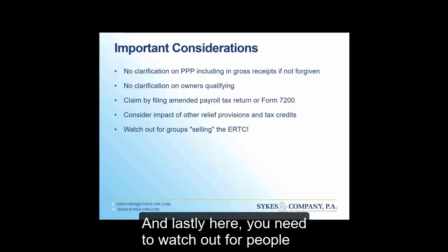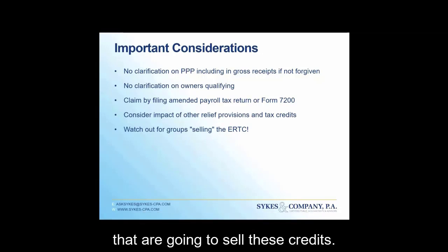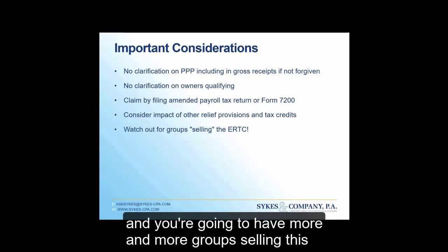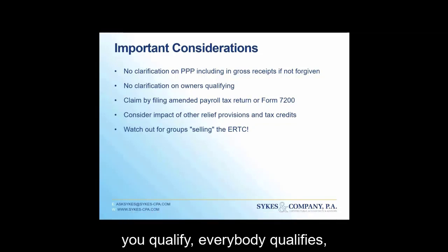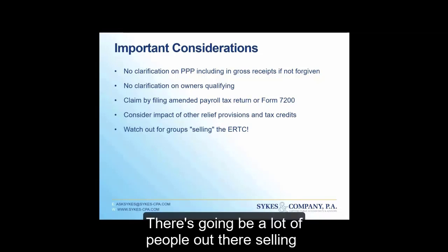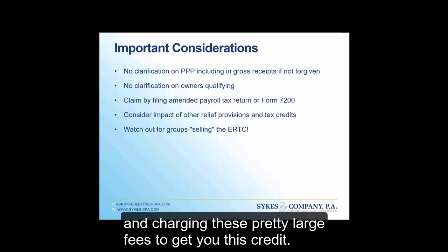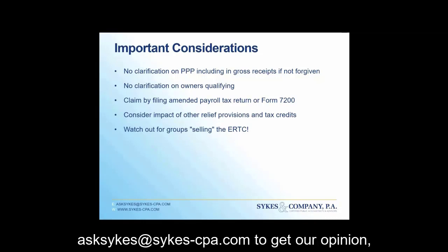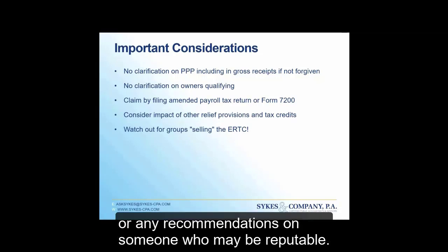Lastly, watch out for people selling these credits. You're going to hear more and more about the ERTC, and there will be groups telling everyone they qualify and charging large fees to obtain the credit. Be careful. You can always reach out to Sykes at sykes-cpa.com for our opinion or recommendations on someone reputable.